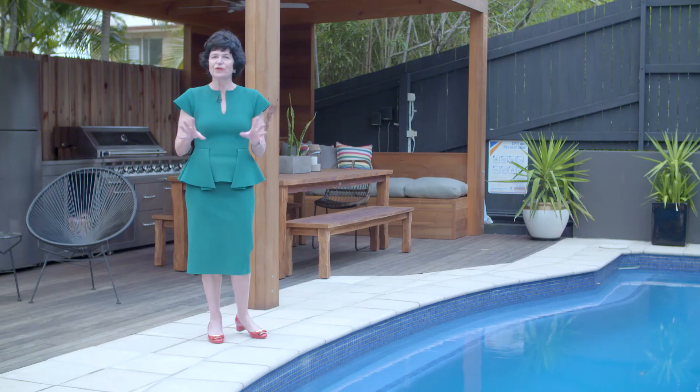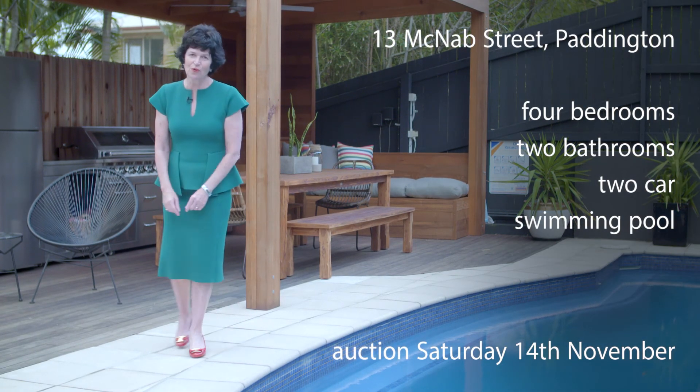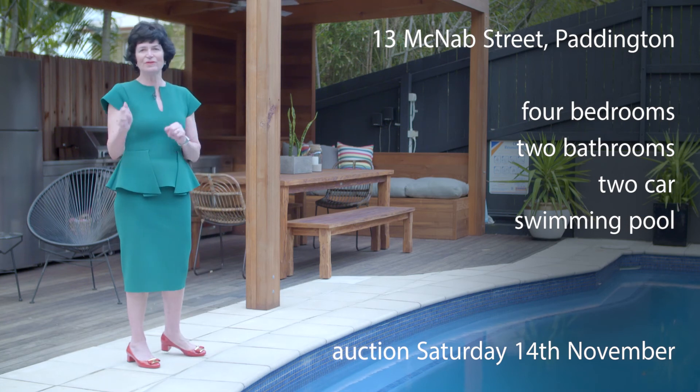This is 13 McNabb Street in Paddington. I'm Judy O'Day and I look forward to welcoming you here very soon.